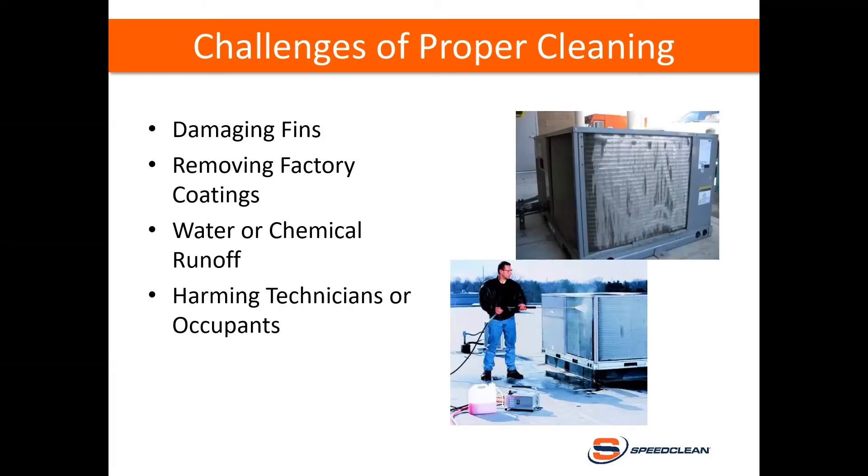You can be faced with some challenges of proper cleaning. These include damaging the fins through the age of the coil or the cleaning method — as you can see in this image, a high pressure washer has flattened the fins of the air handler, affecting heat transfer. You can remove factory coatings, usually due to a chemical reaction with the coil cleaner. You can cause damage from water or chemical runoff, whether indoors or outdoors — think about cleaning an evaporator in a drop ceiling where a clogged drain pan overflows onto ceiling tiles, computers, and desks. And there's the risk of harming technicians or occupants with chemicals through splashing or odors.